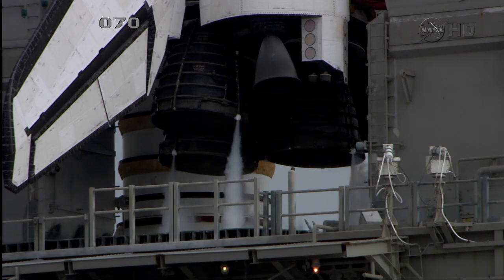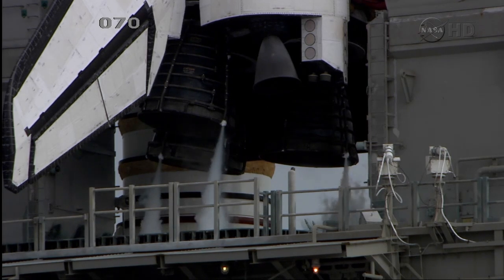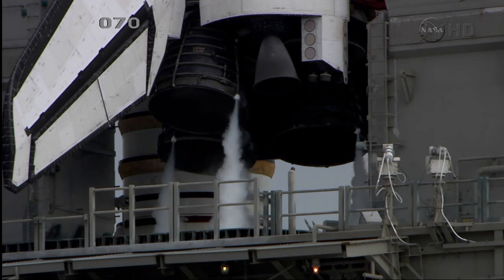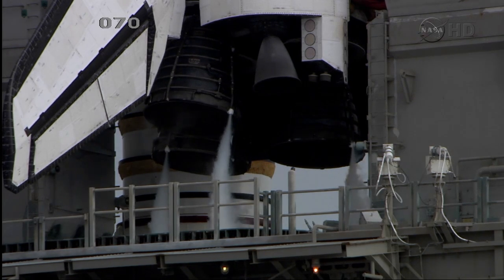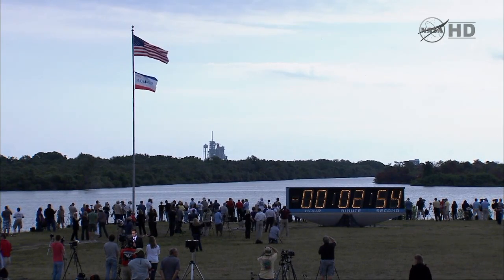T-minus three minutes 30 seconds. Checking main engine steering. Verifying that the main engines now are in the start position.